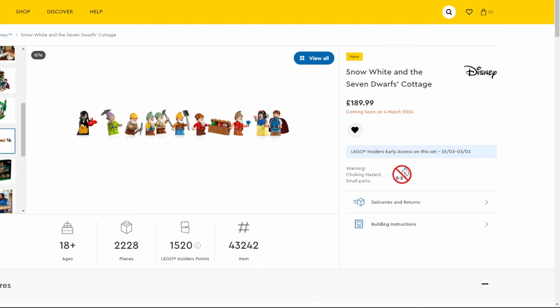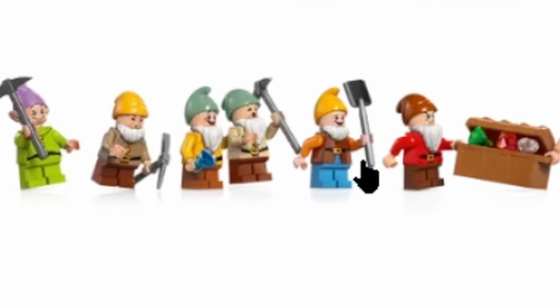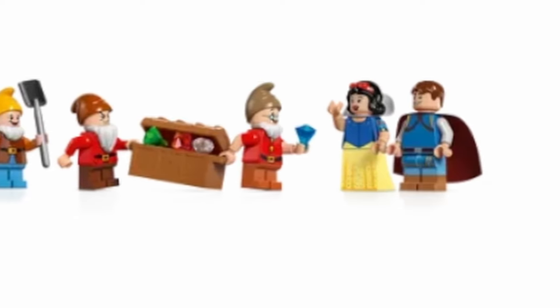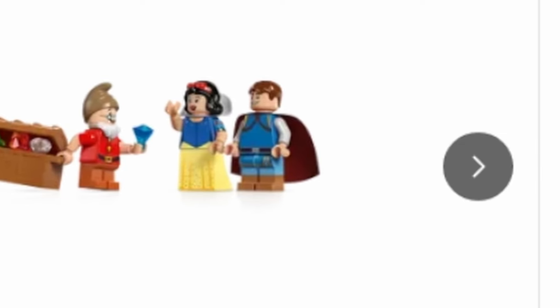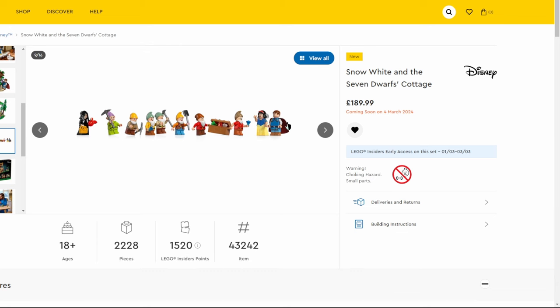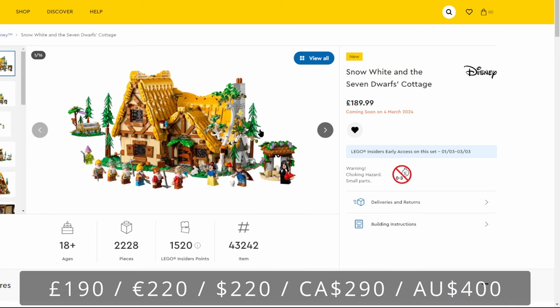The big draw of this set is the 10 minifigures. You can see we've got all seven dwarfs with a few different hat molds and a load of different faces representing each dwarf pretty well — they've each got their own accessories. We've got the Wicked Witch, Snow White, and Prince Charming, who I believe were also featured recently in the Disney Castle.